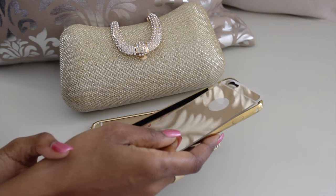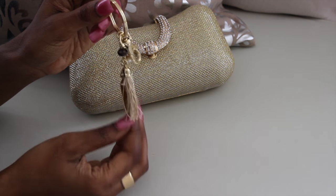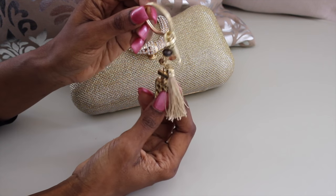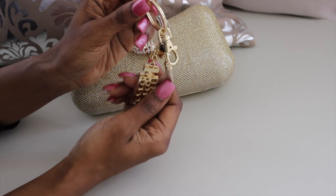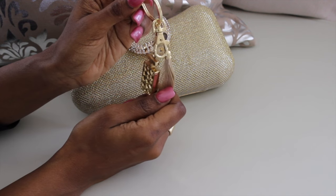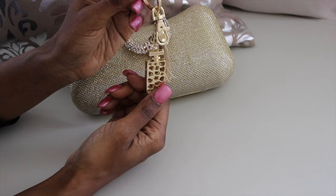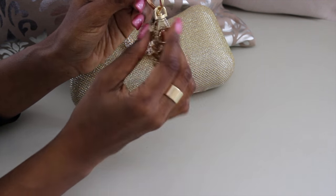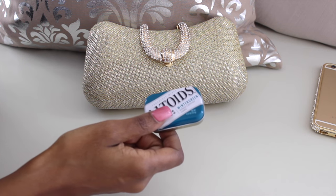Now let's move to keys. Keys are essential anywhere we go — car keys, house keys. I like to have fun with it and put a cute little keychain on it to match your clutch for whatever event you're going to. This is the time to really have fun with your little handbag. My tip with keys: only put the keys you actually need on your key ring for the event, because a lot of times our key rings have more keys than we need.